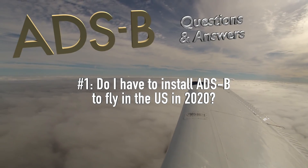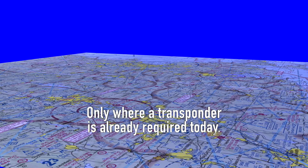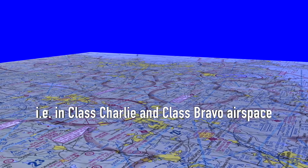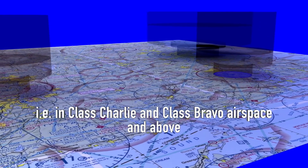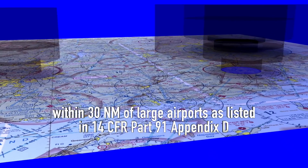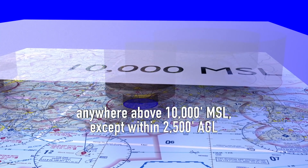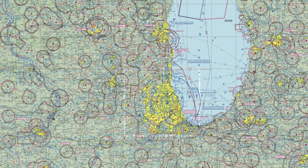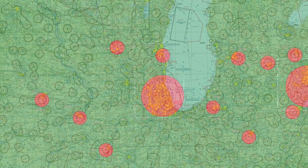Do I have to install ADS-B to fly in the US in 2020? No — in most airspace you won't need ADS-B out. You do need it everywhere a traditional transponder is required today: in Class Charlie airspace, Class Bravo airspace, anywhere above Class Bravo and Charlie airspace, within 30 miles of the nation's largest airports, as well as anywhere in the country above 10,000 feet MSL, excluding airspace at and below 2,500 feet above the surface. That leaves a lot of airspace available below 10,000 feet where you can still fly legally without ADS-B out.